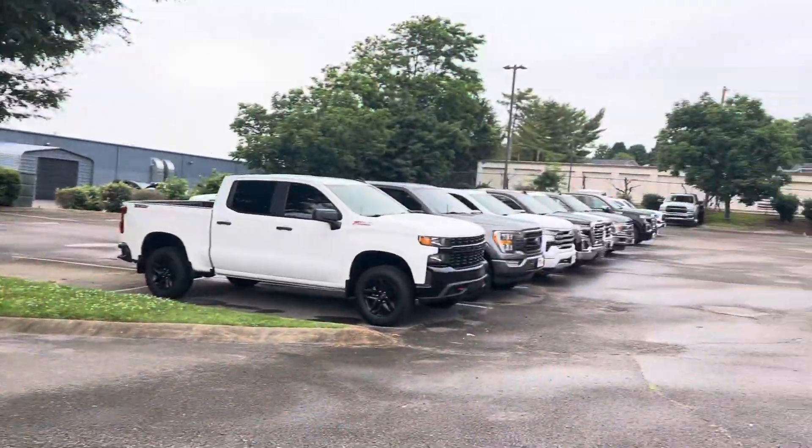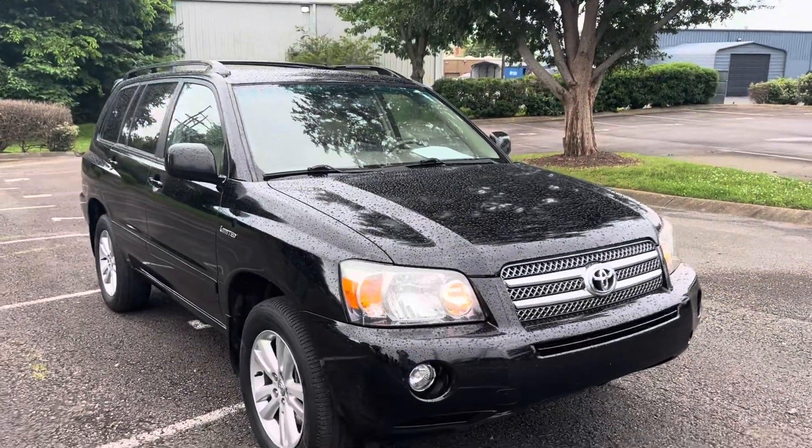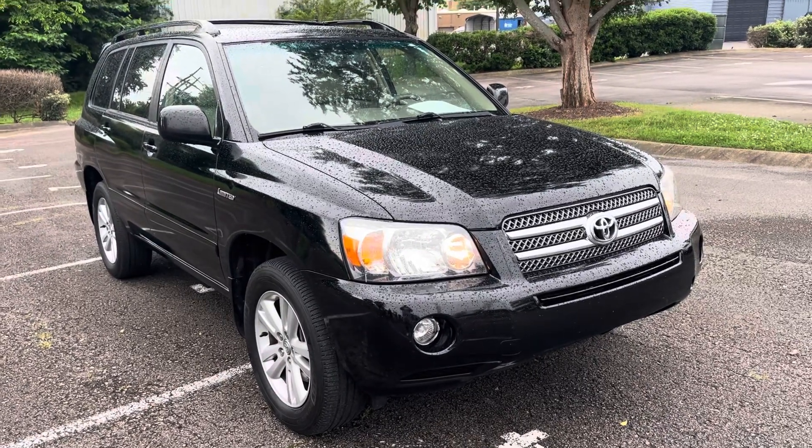Good afternoon, Darius. It's Andre here at Perkins Motorplex, Franklin, Tennessee. I'm in front of the 2006 Toyota Highlander, and I'm going to do a video for you.